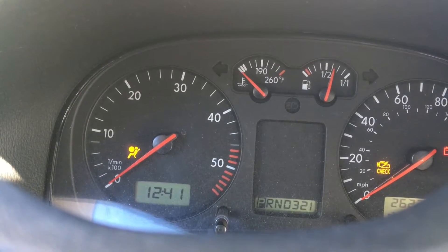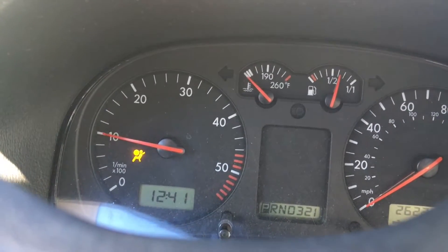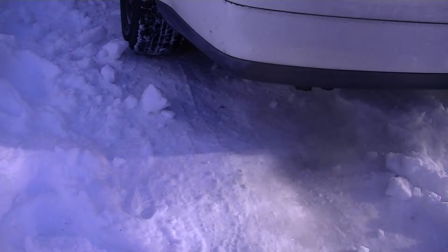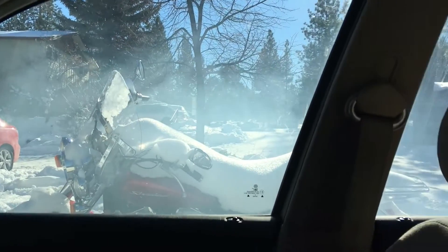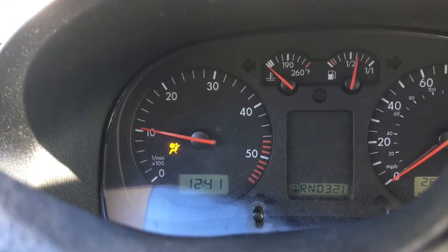I can hear it. Step on the pedal just a little to smooth it out a tiny bit. Oh, you can see the smoke already — yeah, diesel smoke. Don't breathe this.